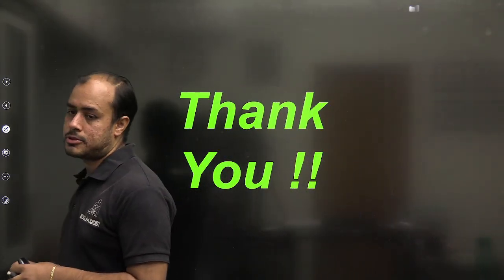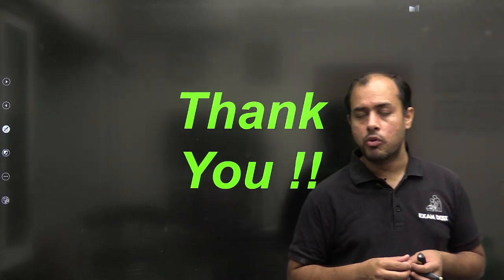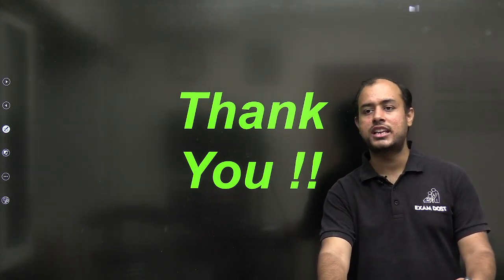I hope this video helps a lot of you. Even at a low GATE score, those who cannot take a drop can still move ahead in their careers by joining any of these MTech programs. I'll see you again in the next session — thank you!